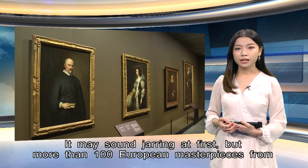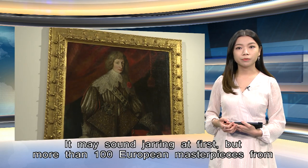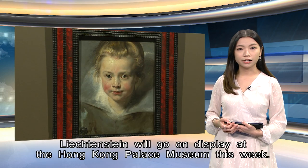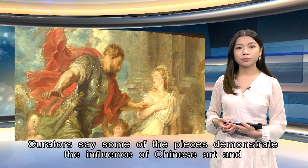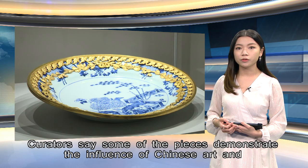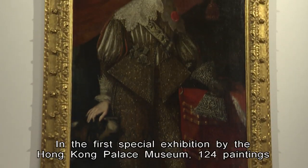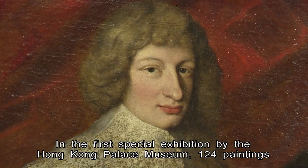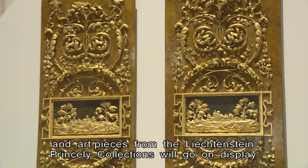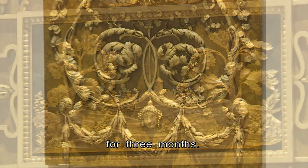And finally tonight, more than 100 European masterpieces from Liechtenstein will go on display at the Hong Kong Palace Museum this week. In the first special exhibition by the Hong Kong Palace Museum, 124 paintings and art pieces from the Liechtenstein princely collections will go on display for three months.